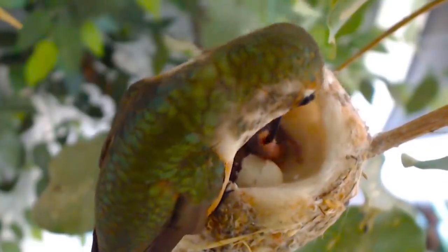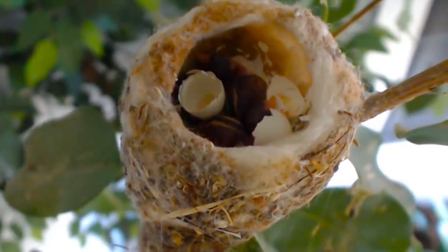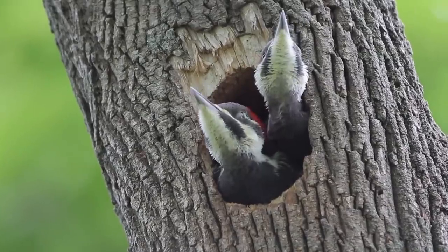Bee hummingbird babies are born blind and without feathers, but leave the nest at around 18 to 24 days after hatching, once their wing feathers have fully formed.